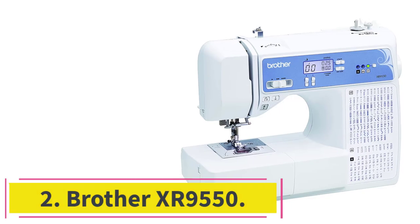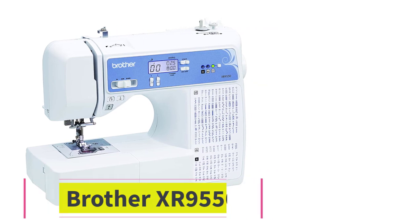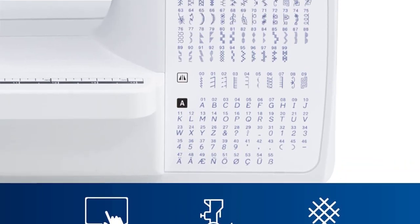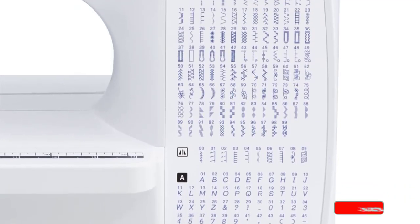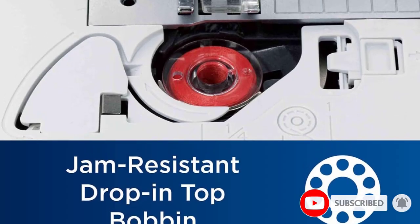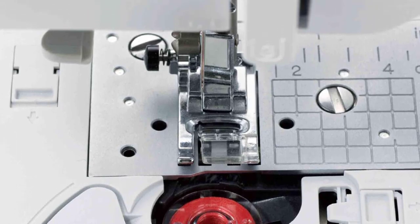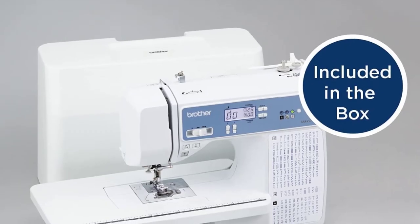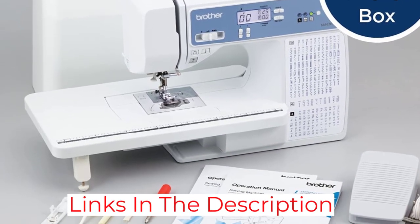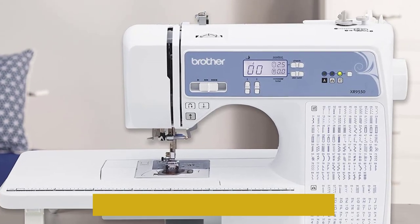At number 2: the Brother XR 9550. Brother XR 9550 is one of the most affordable yet high-performing sewing machines for beginners. It is easy to use and set up, and it comes with 165 built-in stitches along with 8 different designs for one-step auto-sized buttonholes. However, this machine's stitches can't compete with more advanced models like the Quantum, but it is good enough to learn, practice, and perform basic sewing tasks.